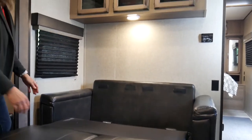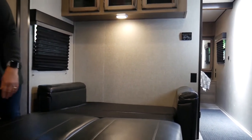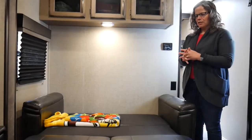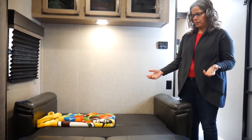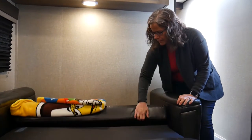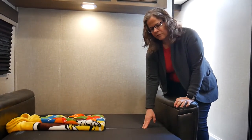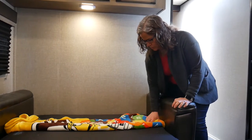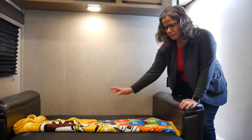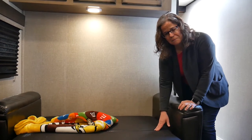Then flip down the back of the couch, and slide the back cushions underneath to keep them out of the way. One thing our daughter commented on is that where the back of the couch comes down, there is a seam or gap that can be a bit uncomfortable. What I normally do is fold up a blanket and lay it over that to give it a little more cushion, then put sheets over that. So that gap is one thing to note about this bed.